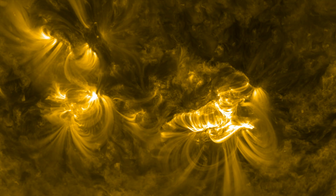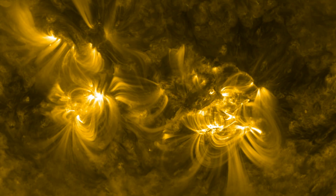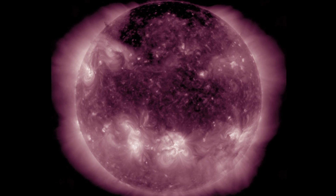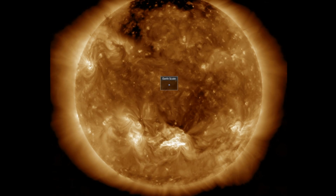We're 20 months into the cycle, right on time, and while the sun won't reach cycle maximum for at least another year, we've got big booms and they're aimed at Earth. In what will unquestionably be the best test of Earth's magnetic field so far this sunspot cycle,